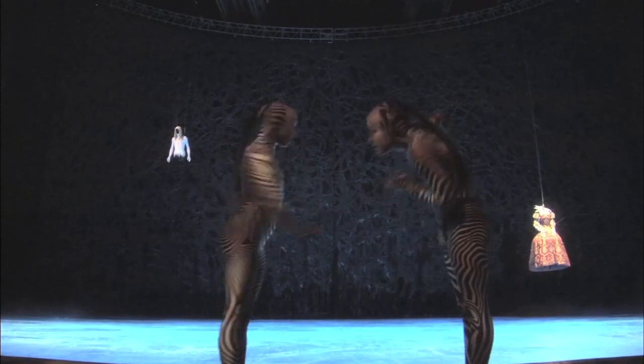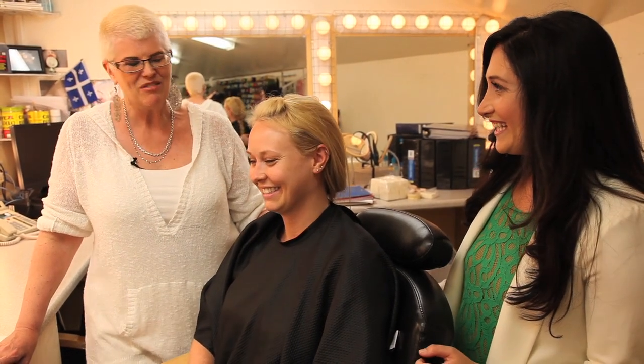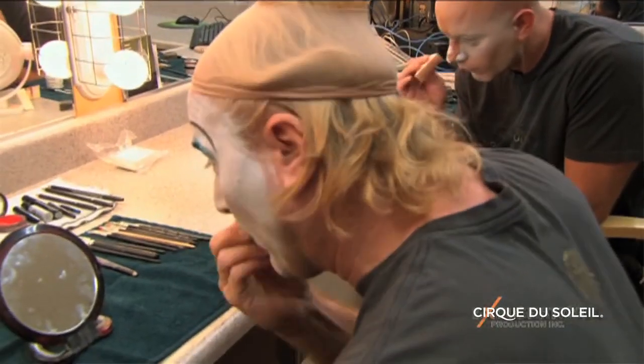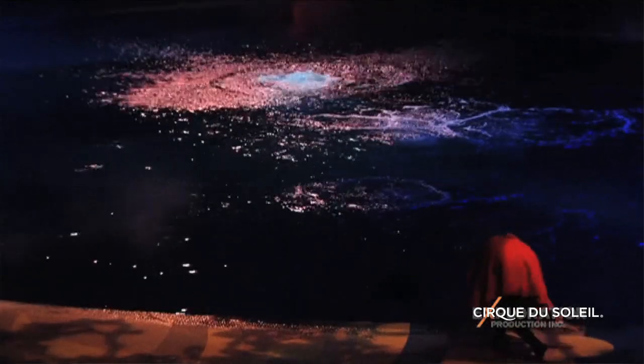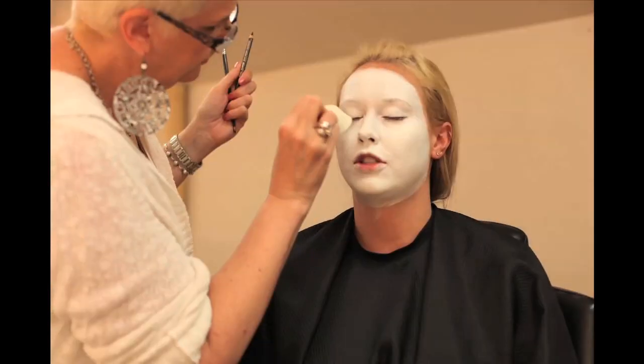We're here backstage in the wardrobe area of O, getting a live makeup demo from Kathleen Price, who is demonstrating the classic zebra look from the show. It's a layered black-and-white zebra face that goes with the black-and-white Mayo costume — painted and layered with the durability to last through two full shows. A performer would be in and out of the pool and the makeup would still stay on. On an average evening, a makeup like this can be done in 45 minutes to an hour once the performer learns it well.